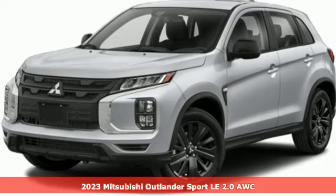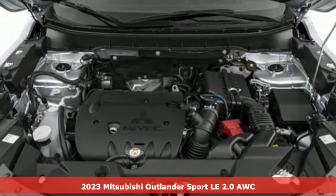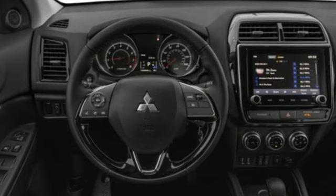Here's a new 2023 Mitsubishi Outlander Sport. Get into something different. Mitsubishi has what you're looking for. And with features like these, every drive's a pleasure.